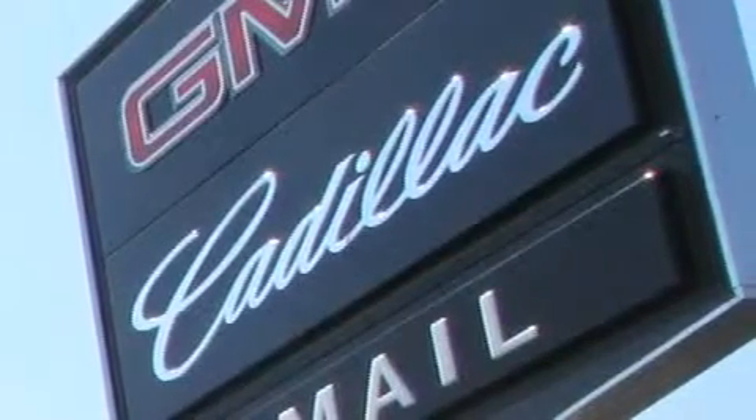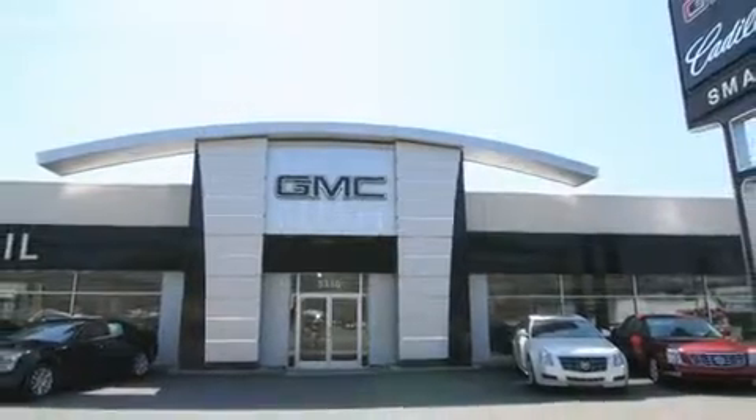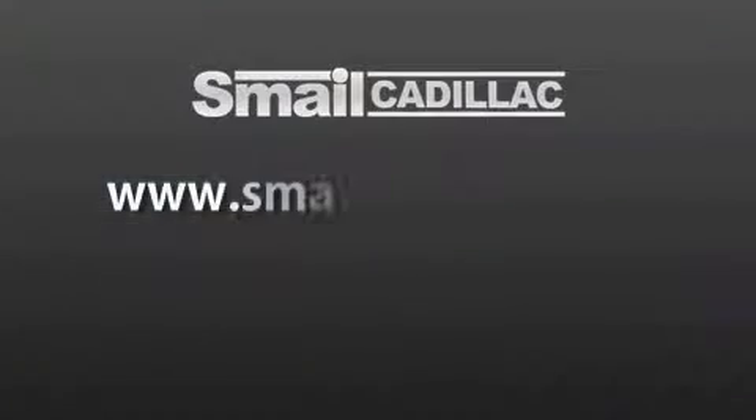Smail Cadillac is conveniently located at 5116 Route 30 East in Greensburg, just half a mile from the Westmoreland Mall. Contact us today to find out about our financing specials and leasing offers, and make sure to visit us at SmailCadillac.com.